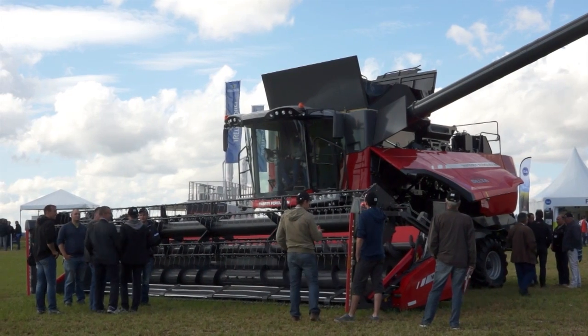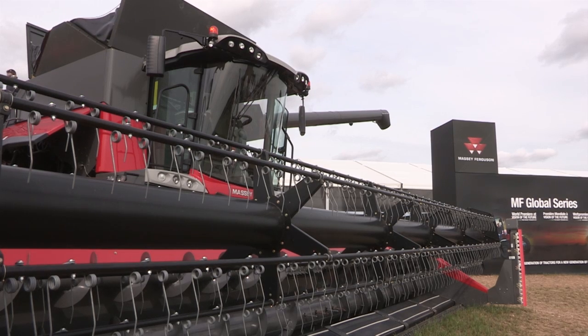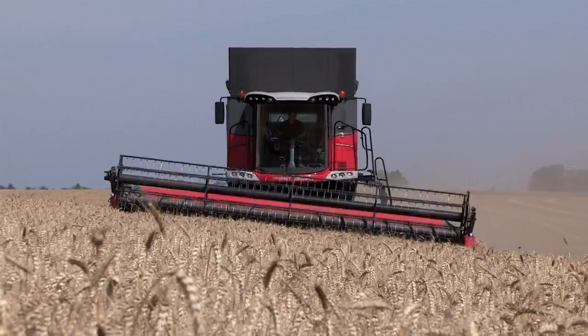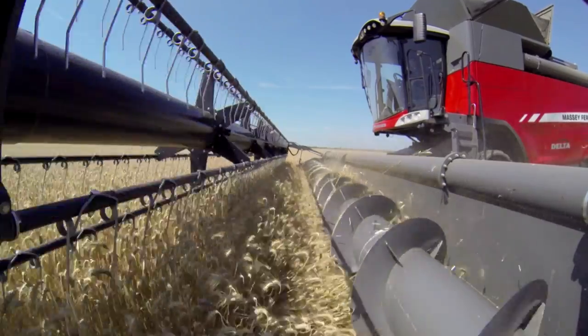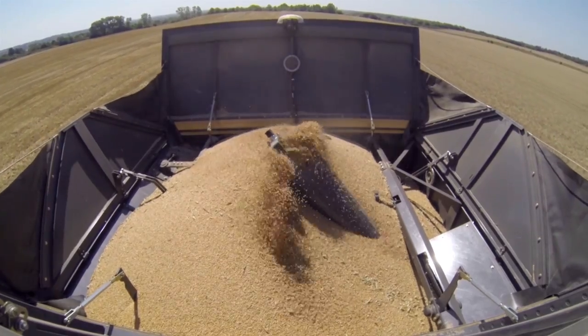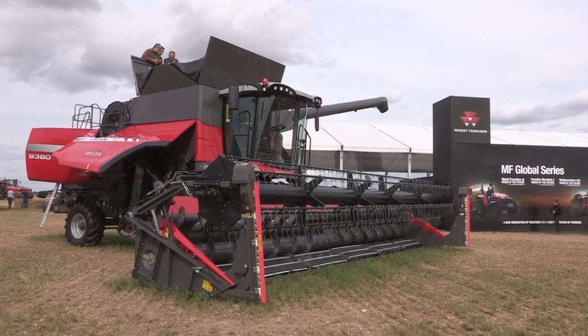This range of Combine Harvesters can be equipped with our free flow and power flow headers. The power flow header being the well-known belt power header of the Massey Ferguson range, which has been 30 years in the making and still widely recognized as one of the best headers in the world.